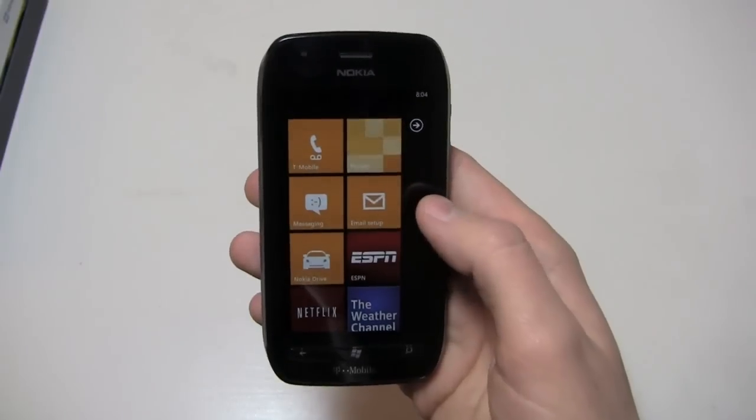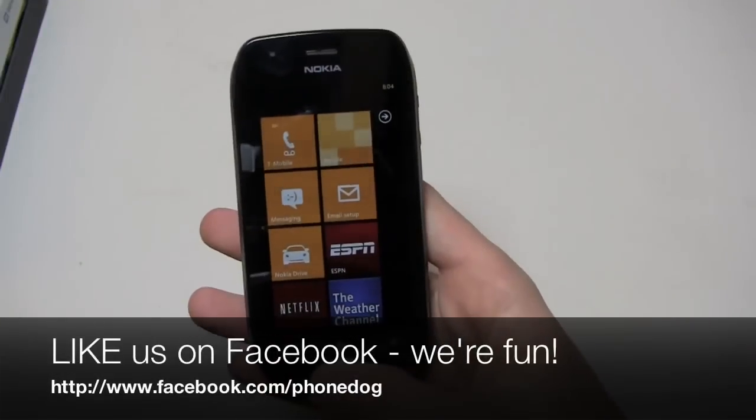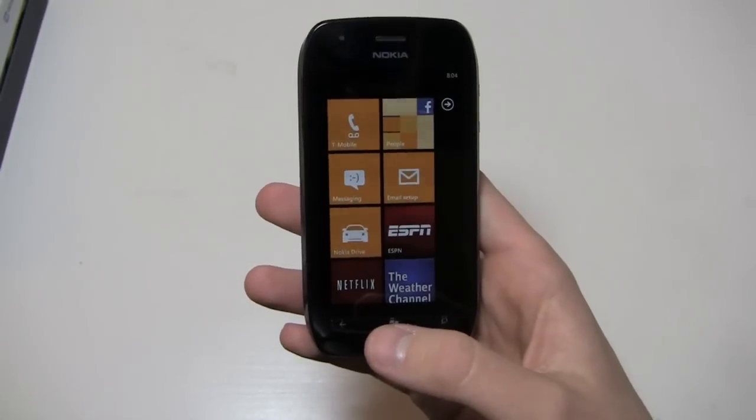Keep it locked on the site for continuing coverage of the Nokia Lumia 710. Follow us on Facebook at facebook.com/phonedog — we're always doing cool giveaways and more.